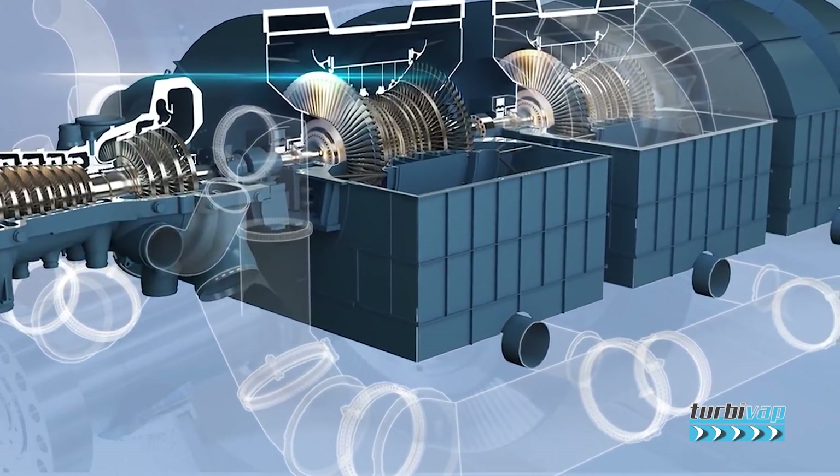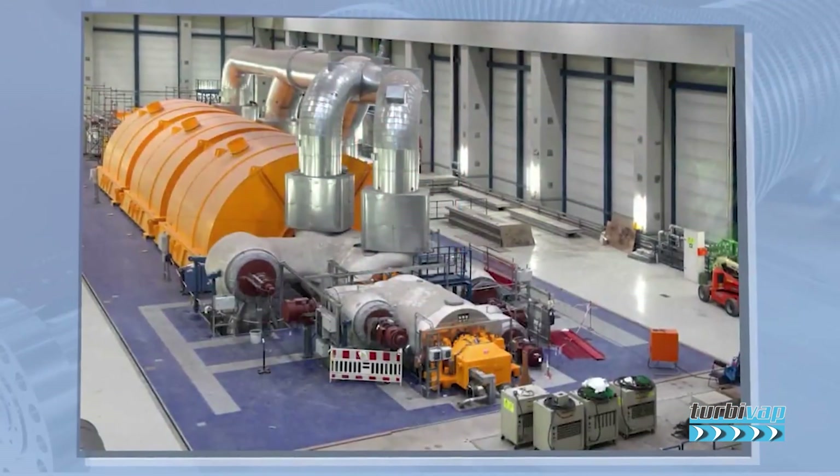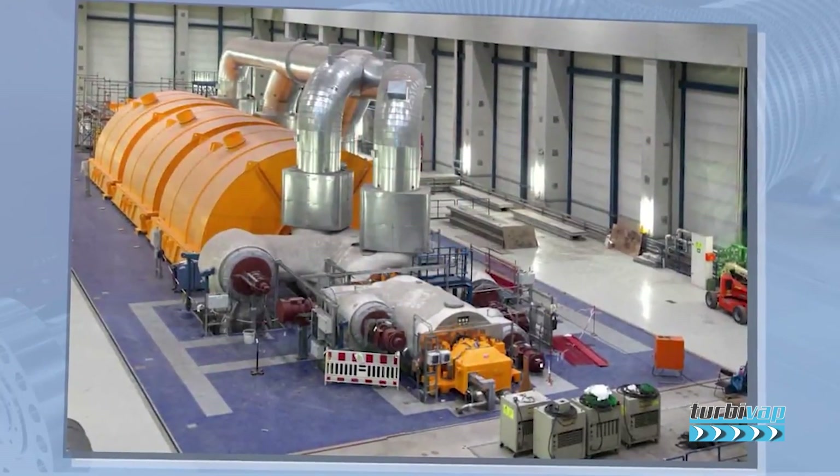The plants use the heat generated by controlled nuclear fission to boil water. The resulting steam travels through a series of turbines that collectively generate electricity. Each power generation unit designed to generate power contains four turbine modules and one generator.